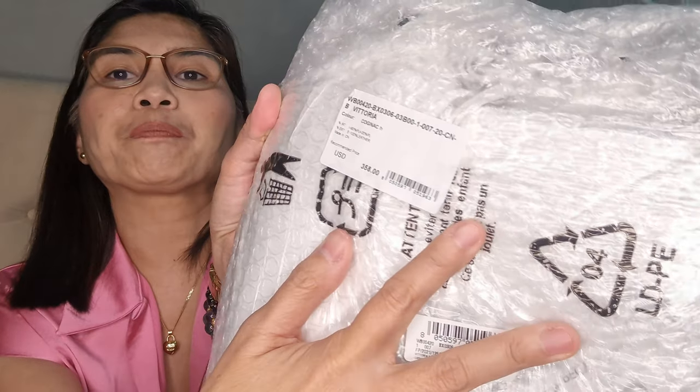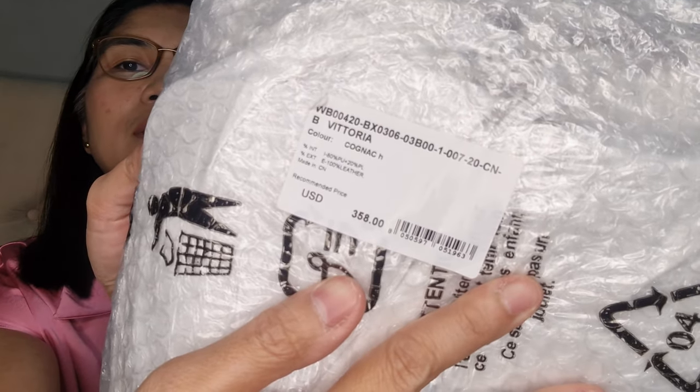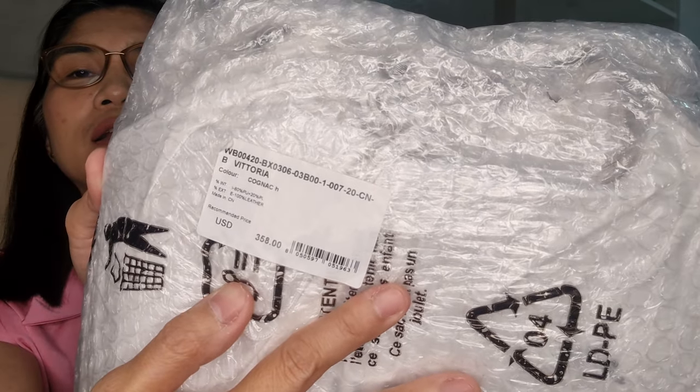So the name is Vittoria — I'm not really familiar with Furla bags. It says here the name is Vittoria, the color is cognac, and the retail price is 358 dollars.